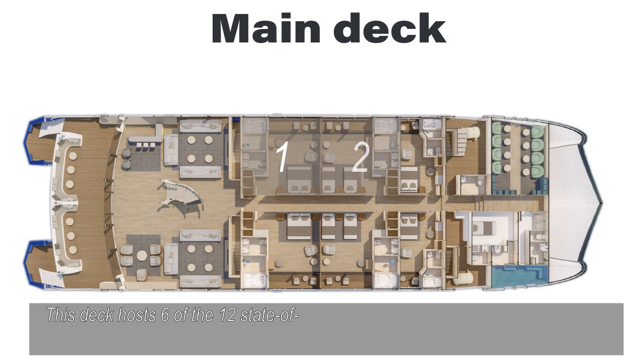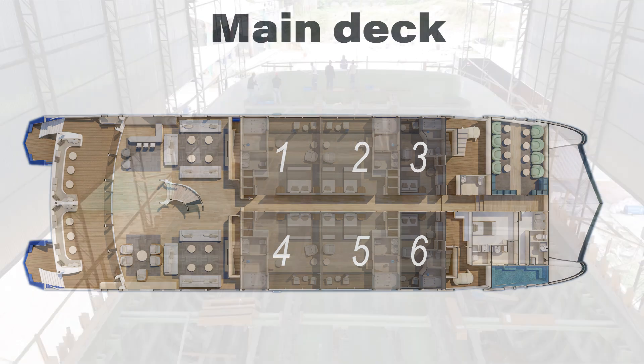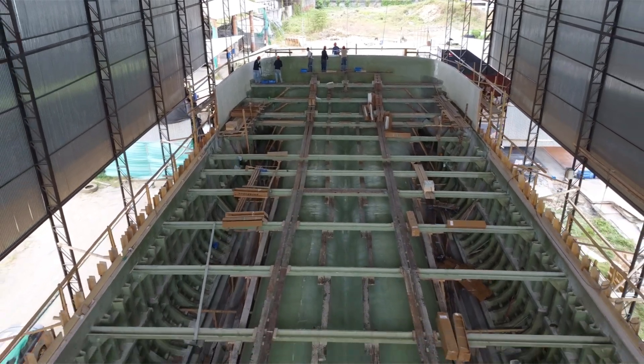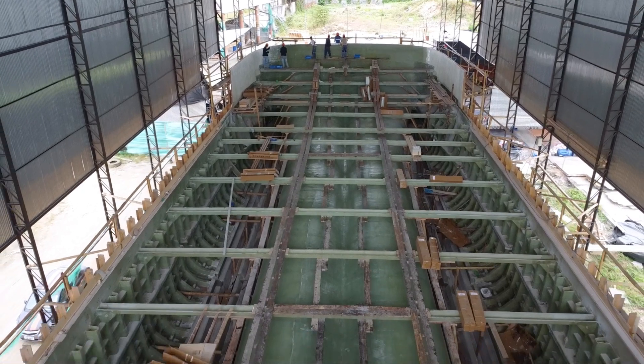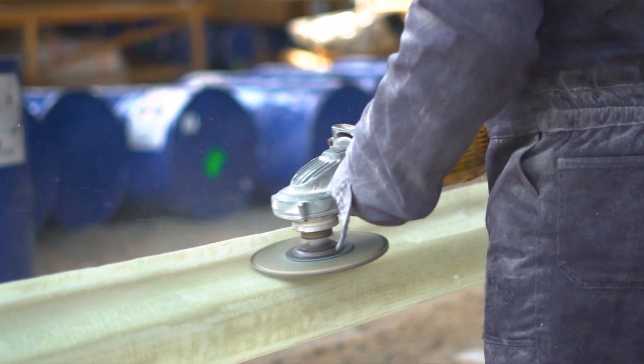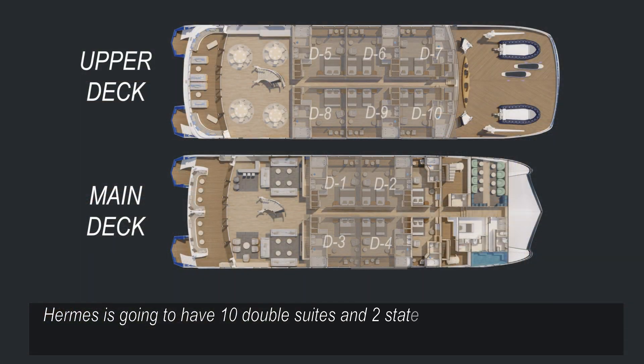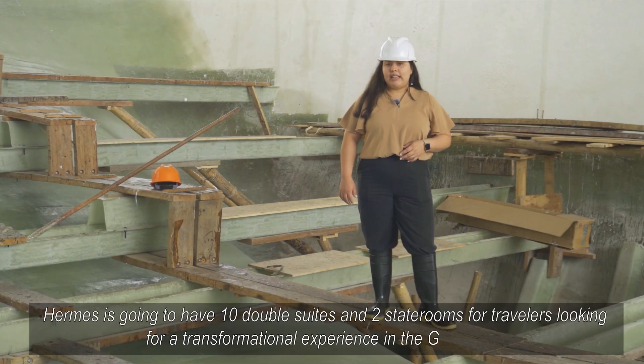This deck holds six of the 12 state-of-the-art cabins offered aboard our catamaran. Hermes is going to have 10 double suites and two staterooms for travelers looking for a transformational experience in the Galapagos.